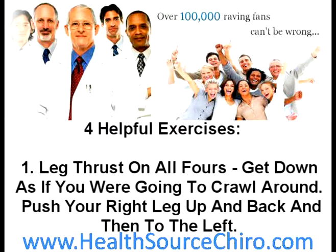Exercise 1: Leg Thrust on All Fours. Get down as if you were going to crawl around. Push your right leg up and back and then to the left. Start out with a less aggressive workout. When you are well suited, work these muscles frequently until they are very strong.